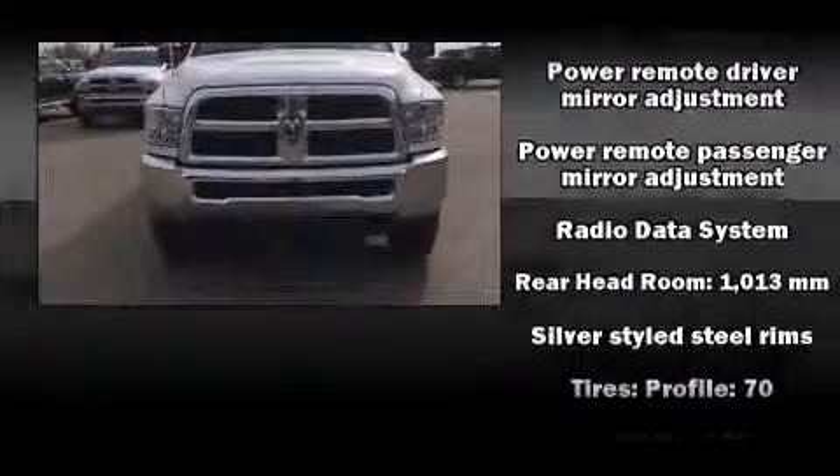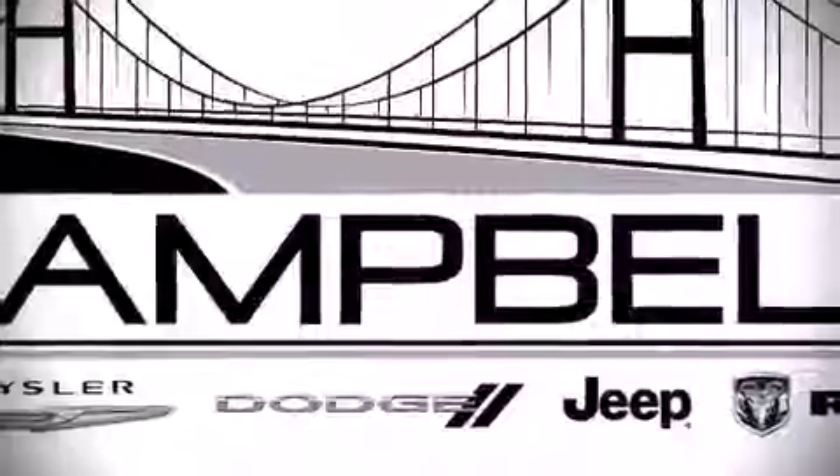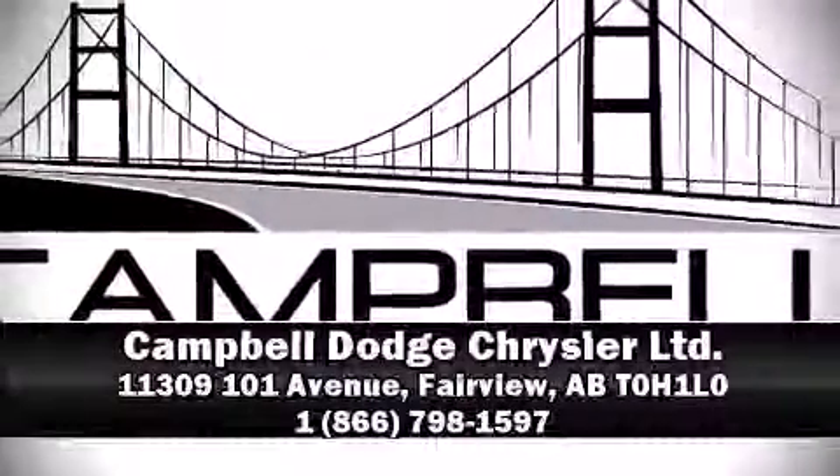Curtain airbags combined with standard stability control in creating a comprehensive safety network. Stop by our dealership or give us a call for more information. Thank you.